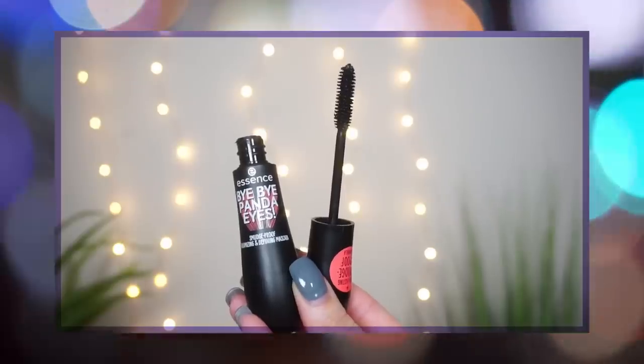Coming in at number three, this is a mascara I really didn't see coming. It is my top most affordable recommendation — from Essence, this is the Bye Bye Panda Eyes mascara. Hysterical name, first of all. It only retails for $5. I'm surprised because I know so many people love and rave about Essence mascaras, and I've tried them before and just been like, okay. Essence did send these over to me and I was like, sure, let's give it a try.